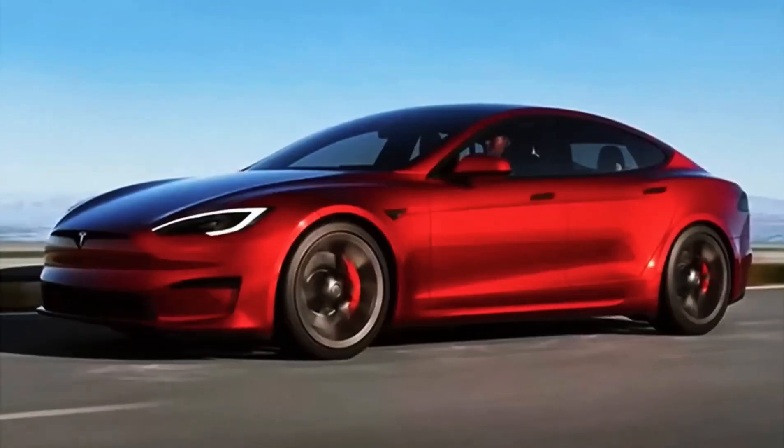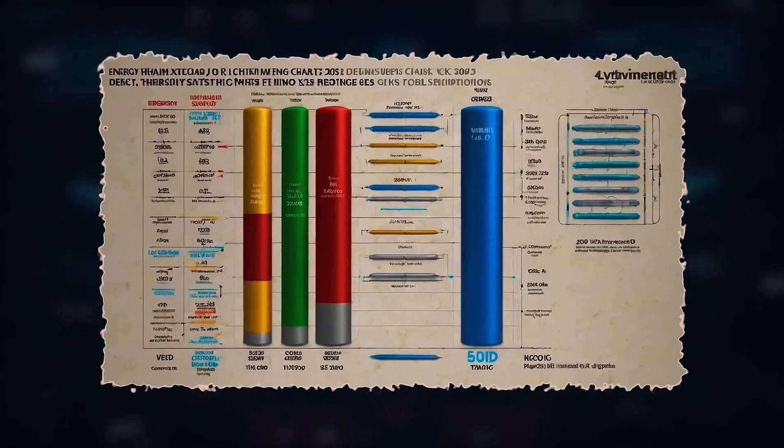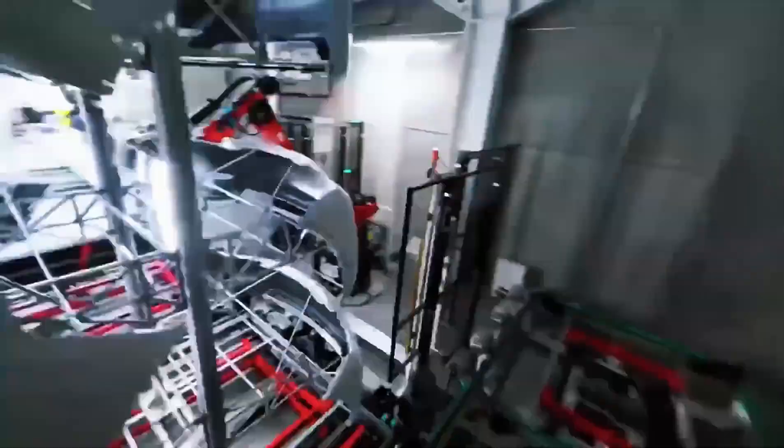Cars spend less time plugged in, freeing both parking spaces and grid capacity. Rural towns that feared being left behind need only one high-power charger near the diner to welcome travelers. Gas station owners are already sketching new business models: fewer pumps, more solar roofs, and a couple of eight-minute chargers that never sit idle.